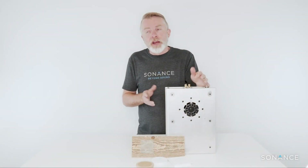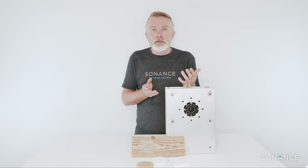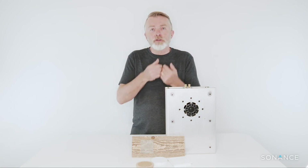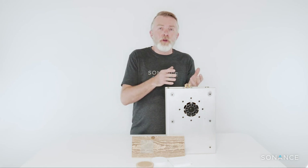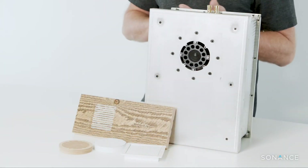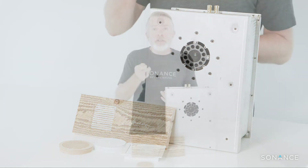Sonance announced earlier this year that it had acquired James Loudspeaker, and it's the perfect fit because it takes customization to a whole different level. There's something I like to call the James advantage — a whole lot of unique benefits that allows you to customize the product to fit the project, rather than having to change the project to fit the product. The first is any color: James has a swatch of different colors in both powder coating and paint, and can also color match perfectly to suit a Benjamin Moore color, any RAL color, or even a color swatch.